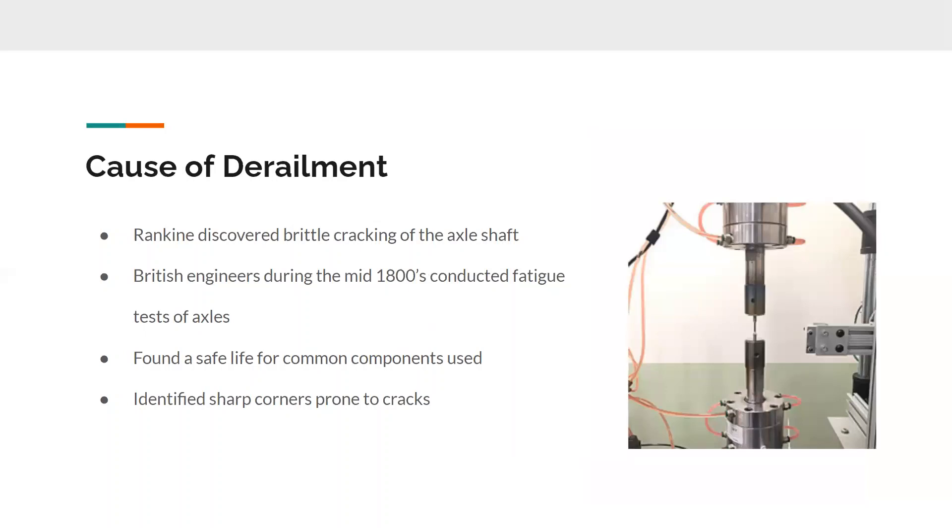What was found through Rankine's research was that brittle cracking caused the axle to snap. During the mid-1800s, British engineers conducted fatigue tests of these axles and found almost a precursor to what is now commonly known as the endurance limit — they called it a safe life for common components used in these locomotives. They also identified sharp corners that are more prone to cracks on the locomotive, which is a precursor to the modern concept of stress risers. This also led to more investigation into microstructural changes, although it was a bit too early to do anything on that level with the technology they had.